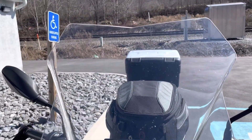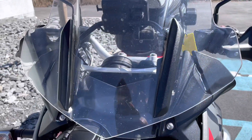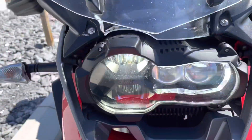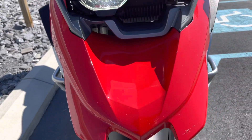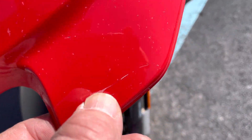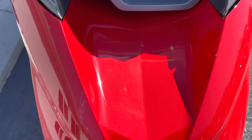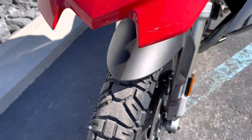You can see it's got an aftermarket touring windscreen — I think that's a Z-Technique, if I'm not mistaken. On the front beak, we have a little scratch right here, and a paint chip. Overall, it looks good.